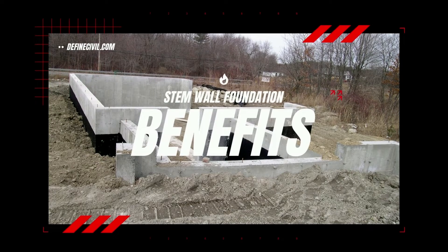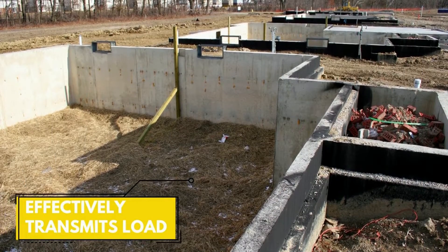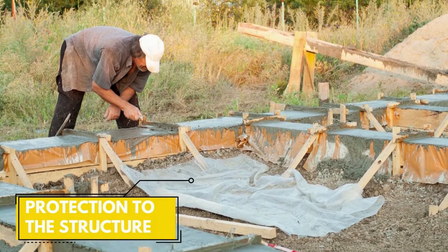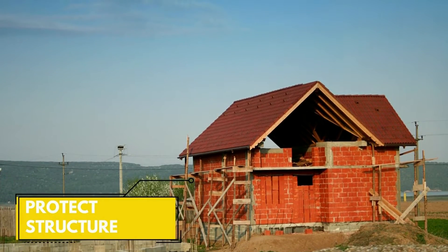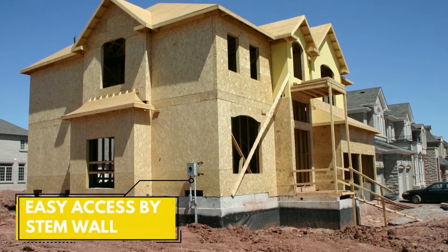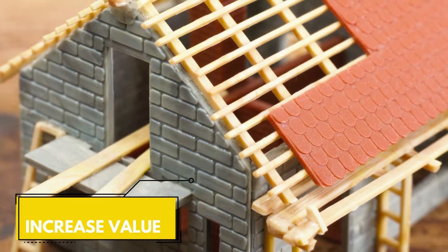There are countless reasons why stem walls are popular, and we will discuss the major ones here. First, they are solid — the walls transmit the load of the superstructure to the foundation, which then distributes it over its area. Second, they provide protection to the structure: since the base is lifted, the structure is protected against natural hazards such as flooding. Third, access is easily provided — plumbing, wiring, and different mechanical and electrical issues can be easily sorted due to the easy access provided by stem walls. Finally, they add to the aesthetics of the structure, as the structure gets elevated and looks grander and more appealing.